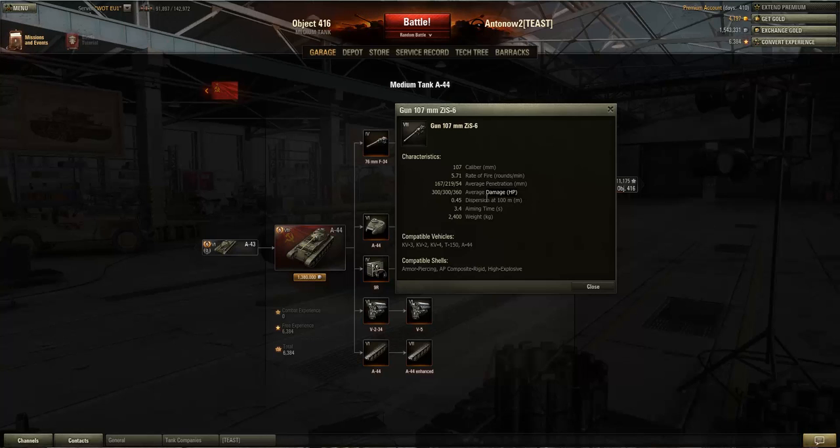Speaking of trollish stats, we've also got 0.45 accuracy, which is really, very bad. Coupled with a 3.4 second aiming time, this tank is just made for brawling. You really have to use this tank at close range — you cannot afford to take shots at long range because you have to wait ages for your sights to settle, and even then your shot will probably still miss. It's just basically a typical Russian gun.